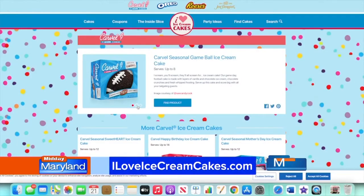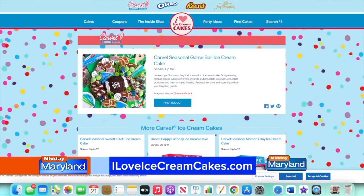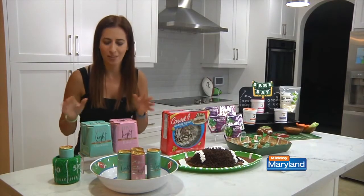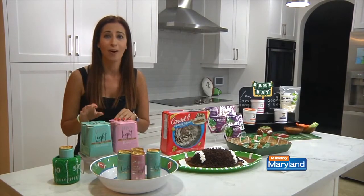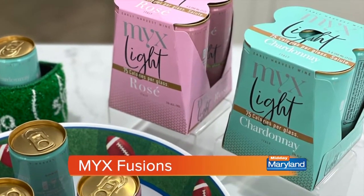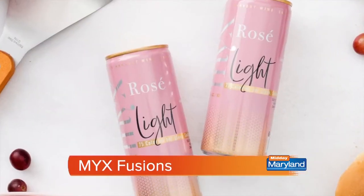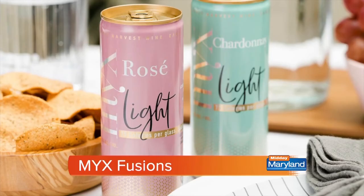Visit iloveicecreamcakes.com for more on both of these delicious treats and to find a store near you. Every good football gathering at home needs some great beverages, and this is one of my favorites. It's something I hand to my guests right when they walk in the door — it's the new Mixed Light Chardonnay and Light Rosé. These have great flavor, fewer calories, and a lot less guilt, all packaged in convenient four packs of cans. They are just 75 calories, gluten-free and kosher certified, and they look gorgeous on a table.